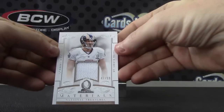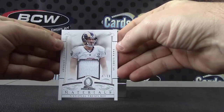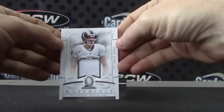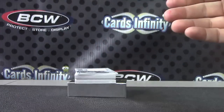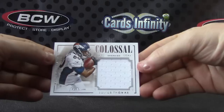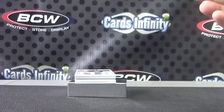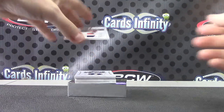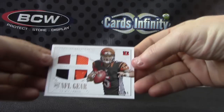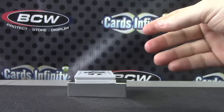Pro Bowl jersey for the Rams, number to 99 — Johnny Hecker. I think that's the first time I've ever pulled a Johnny Hecker card. Number to 49 for the Broncos, Julius Thomas — I think he's going to the Jags now, but that is still a Bronco card. AJ McCarron, numbered 81 of 99, football something patch jersey, for the Bengals.